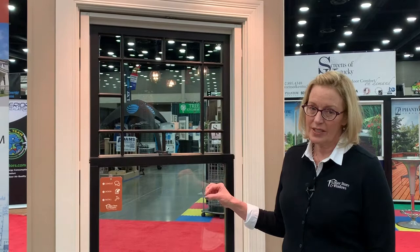Hi, I'm Ann Gregory. I'm out at the fairgrounds at the 2019 home garden and remodeling show. This is year 22 for us. One of the windows that we brought out here for you to see — and one of the hottest trends out there right now — is a black interior window.